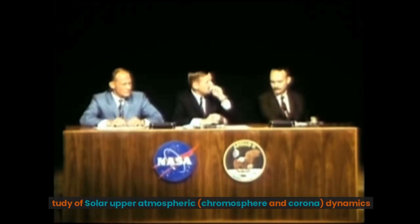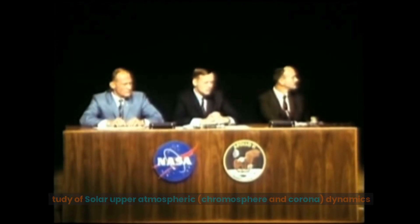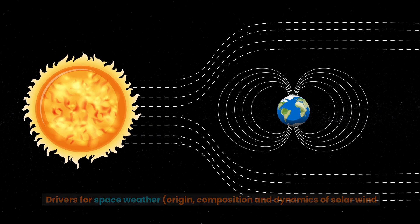Mission objectives include the study of solar upper atmospheric chromosphere and corona dynamics, physics of the solar corona and its heating mechanism, drivers for space weather, and the origin, composition, and dynamics of solar wind.